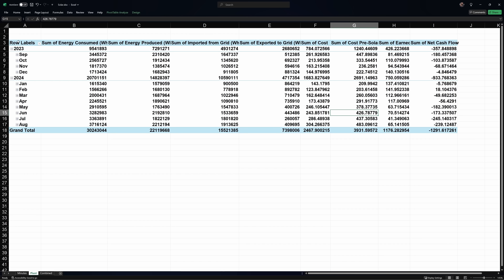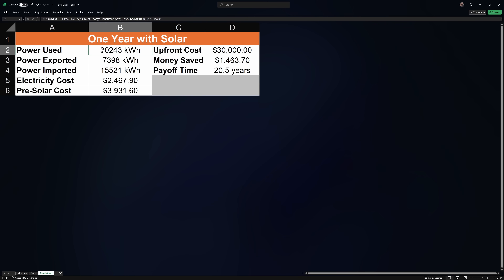I'm with Green Mountain Energy because they have a solid setup. I'm paying 16 cents per kilowatt hour with a one-to-one buyback and unlimited rollover. I was previously paying 13 cents per kilowatt hour, so while the three extra cents is nothing to sneeze at, it wasn't a backbreaker. From September 2023 to September 2024, I used a total of 30,243 kilowatt hours of power, with 15,521 imported and 7,398 exported. That imported electricity cost a total of $2,467, while on my old plan I would have paid close to $4,000 — a savings of roughly $1,500.